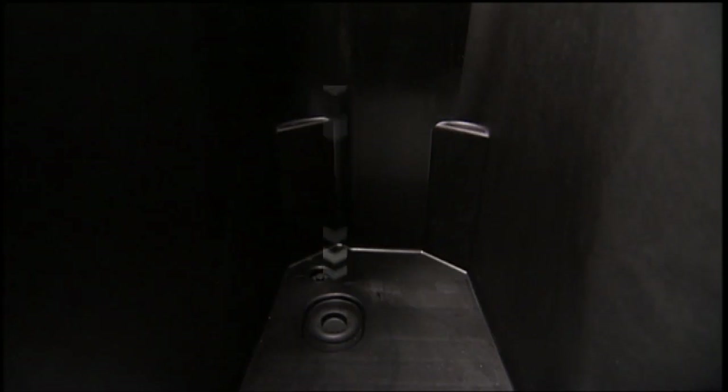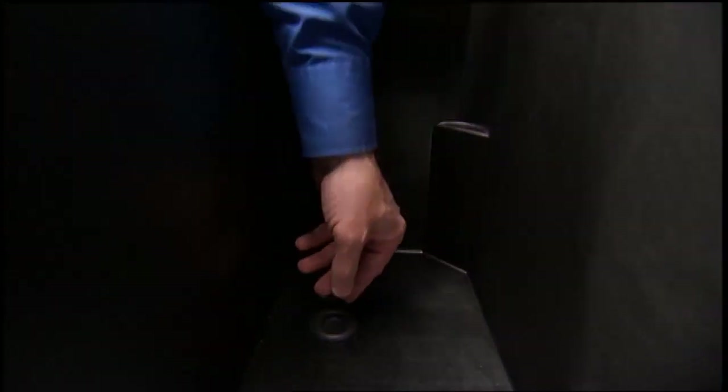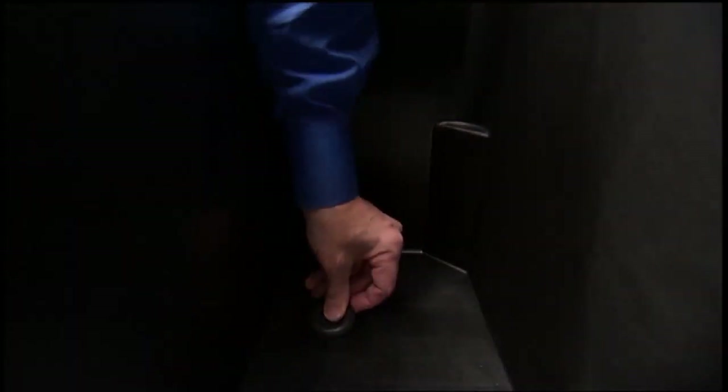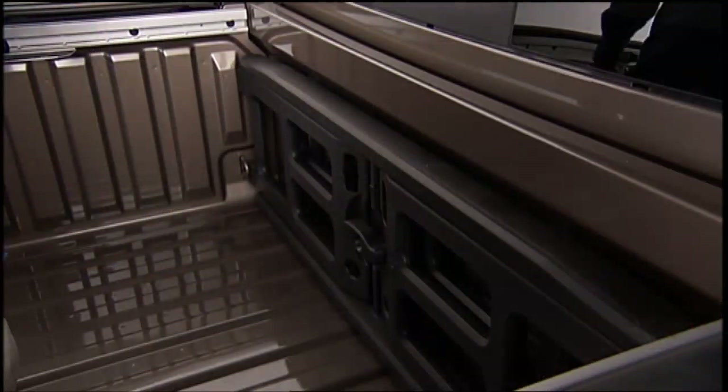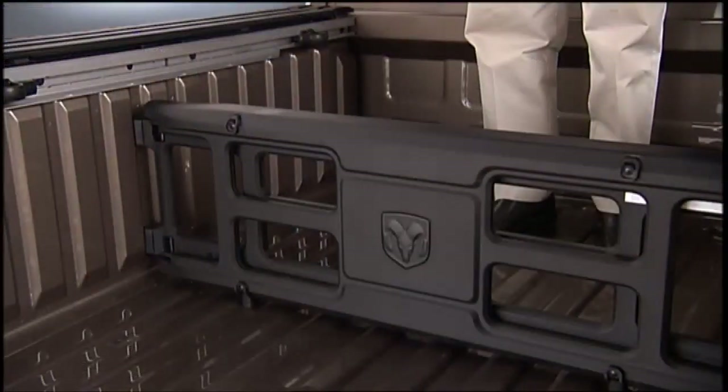RAM Box systems can be customized to suit your specific needs. You can choose the configuration that best fits your cargo requirements and preferences. Overall, the RAM Box is a practical and versatile cargo management system that enhances the functionality and organization of RAM pickup trucks, making them even more valuable for both work and recreational purposes.